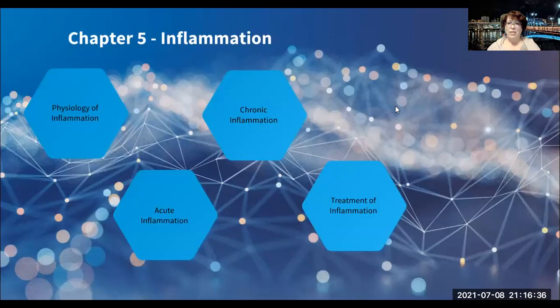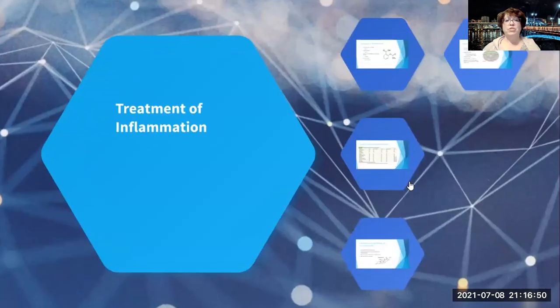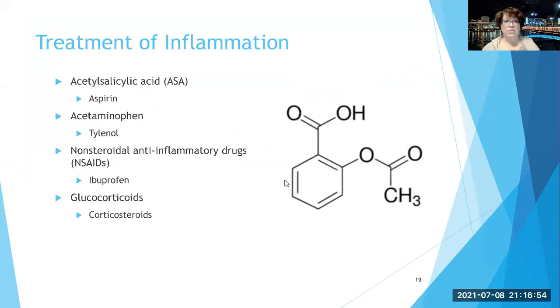In the last section, it was noted that it's important to treat acute inflammation so it doesn't develop into chronic inflammation and lead to potential complications. For treatment of inflammation, there are drug treatments certainly.